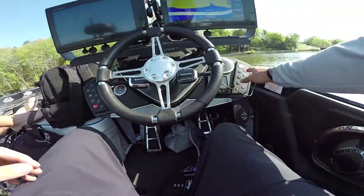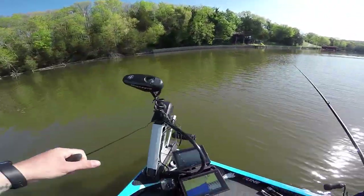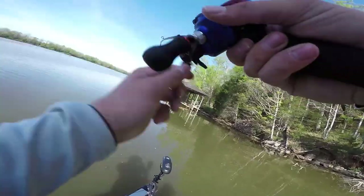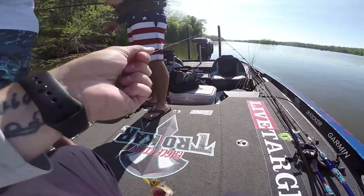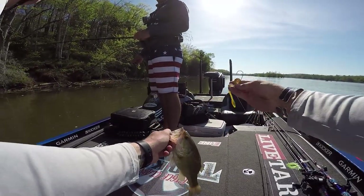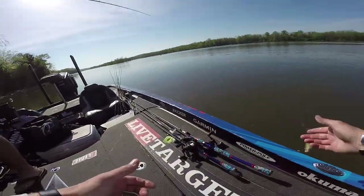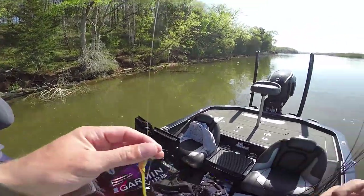First fish! Got him — lure's out of the way, here we go. Come on, stop! First fish on that shaky head already. Still to this day don't know what color it's called — green pumpkin yellow. MTB, this fish wanted it. Good to go!